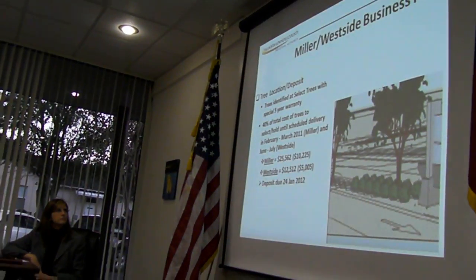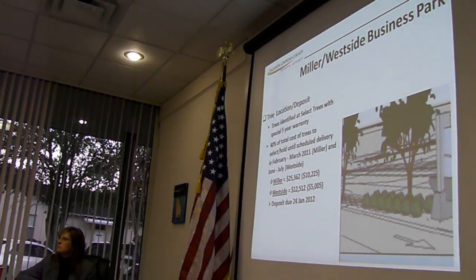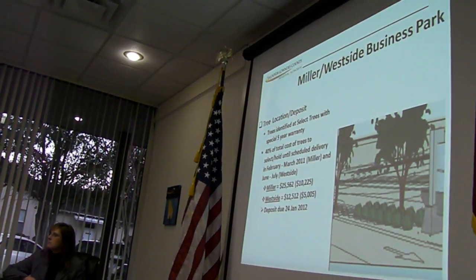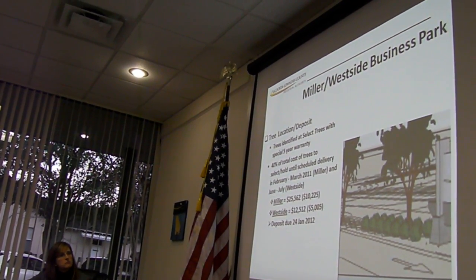This is Clark with regards to landscaping and irrigation and some of the work that we will be doing in those parks. You'll recall in our last board meeting that we brought information to you and asked for your guidance to move forward with the identification of trees for both projects for the landscape plans. We have identified trees from a nursery — select trees in Athens, Georgia — with a special five-year warranty on those trees that meet our landscape plans for both Miller and Westside Business Park.